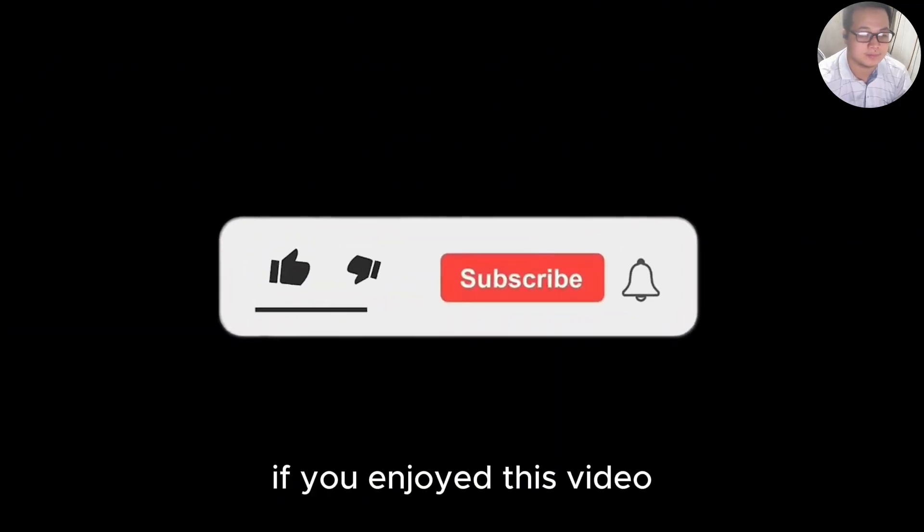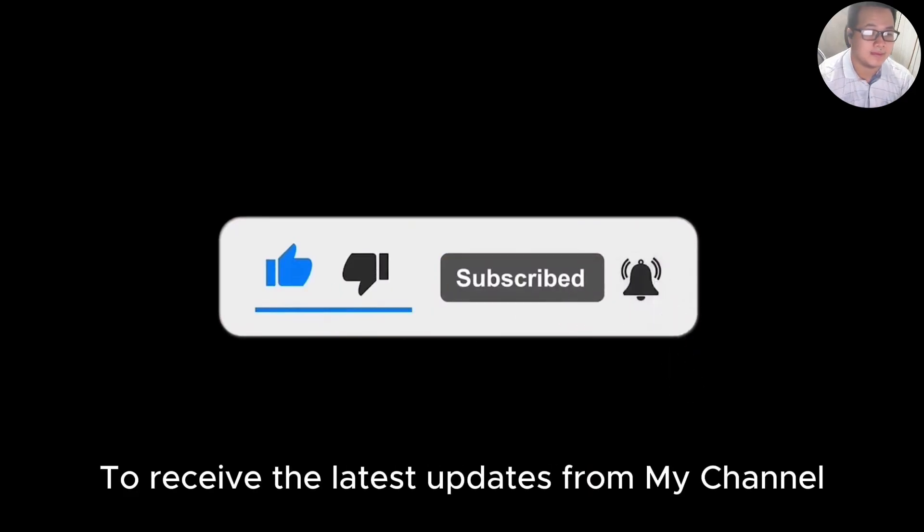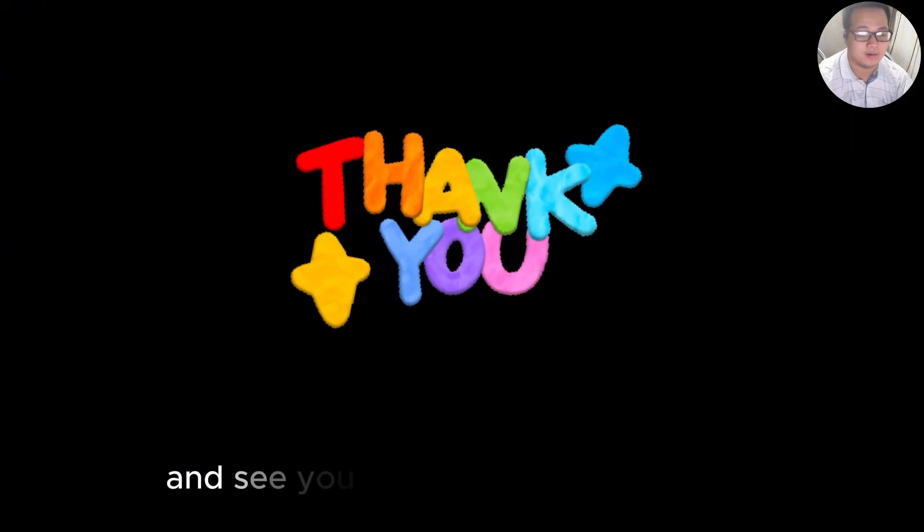If you enjoyed this video, please like, share, subscribe, and hit the bell for later updates from the channel. Thank you for watching till the end, and see you in the next video.